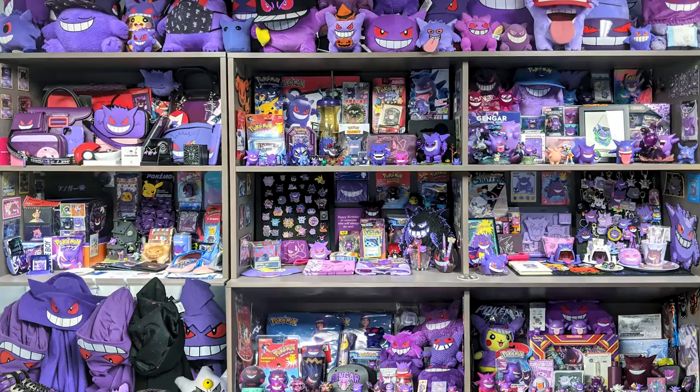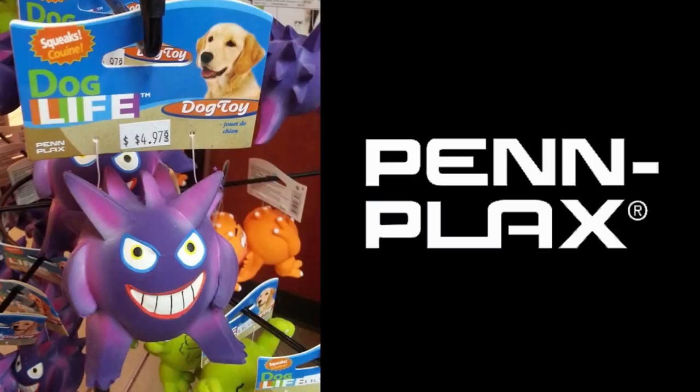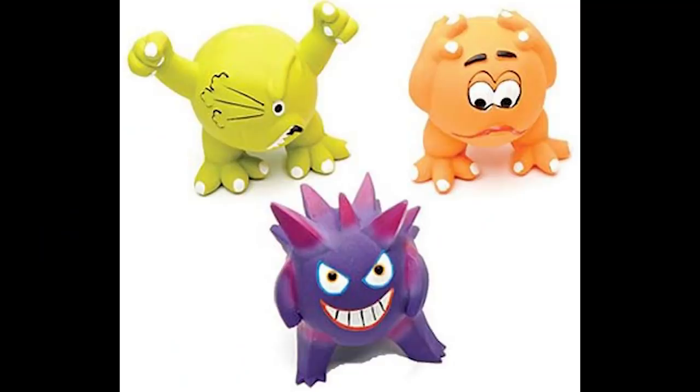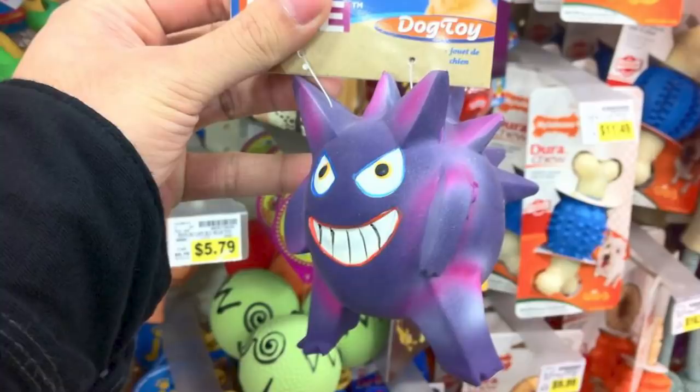You have so much stuff. Is there an item you still don't have? What's your Holy Grail item? My Gengar Holy Grail item — the number one thing I'm looking for is this knockoff Gengar dog toy. It's from a company called Pen Plax, part of a set called Monster Dudes from 2015. Clearly they didn't have the license for Pokemon — someone who worked there thought it would be funny and just made it look like Gengar. If you ever got it, what would you do with it? It would sit in one of these spaces forever. If you know where I can get a Gengar dog toy, please contact me immediately on Twitter. It's a chewy squeak squeak thing.